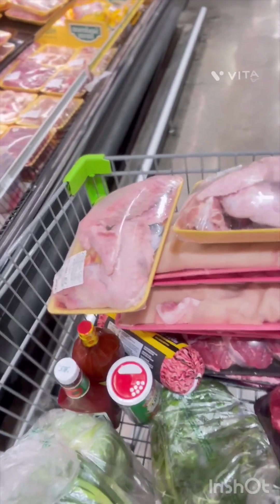All right, so I got some trick wings and also some beef short ribs. Of course I'm about to do some cooking — I'll be back for my next video.